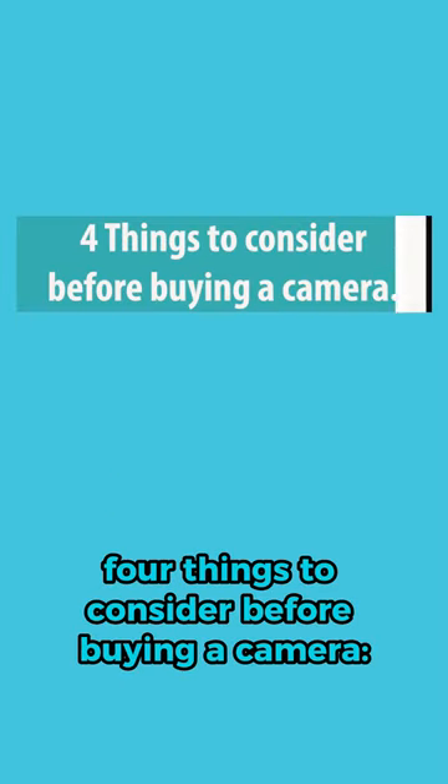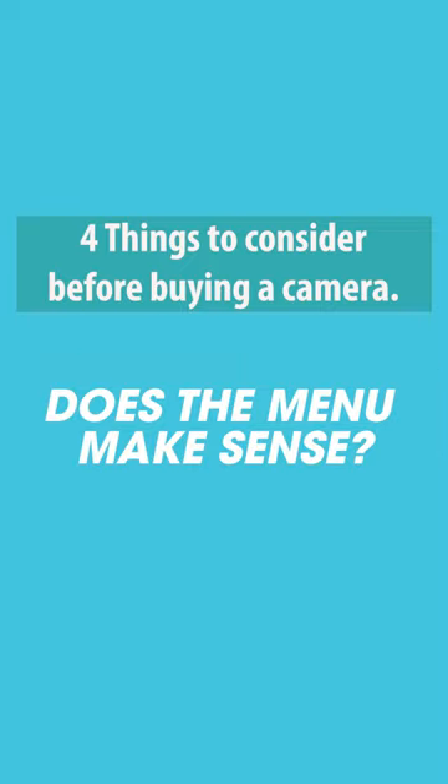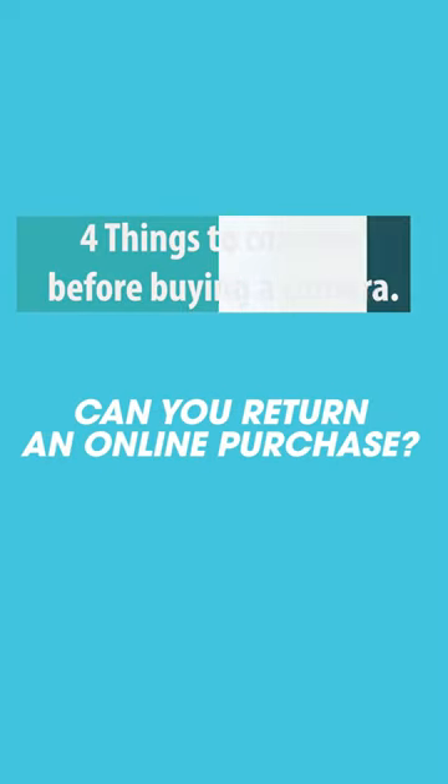So remember, four things to consider before buying a camera: Is it comfortable to hold? Are the viewfinder and screen easy to see? Do the menus make sense? Can you return an online purchase?